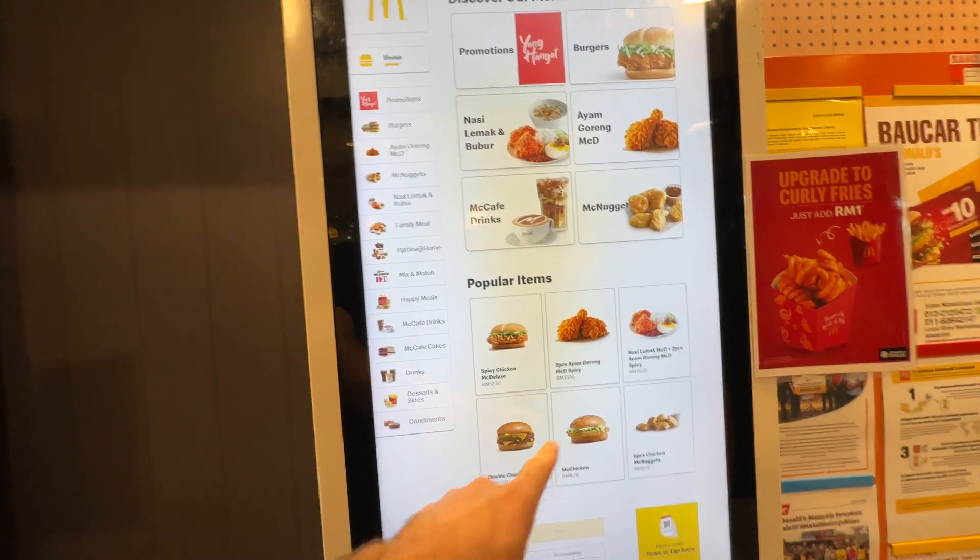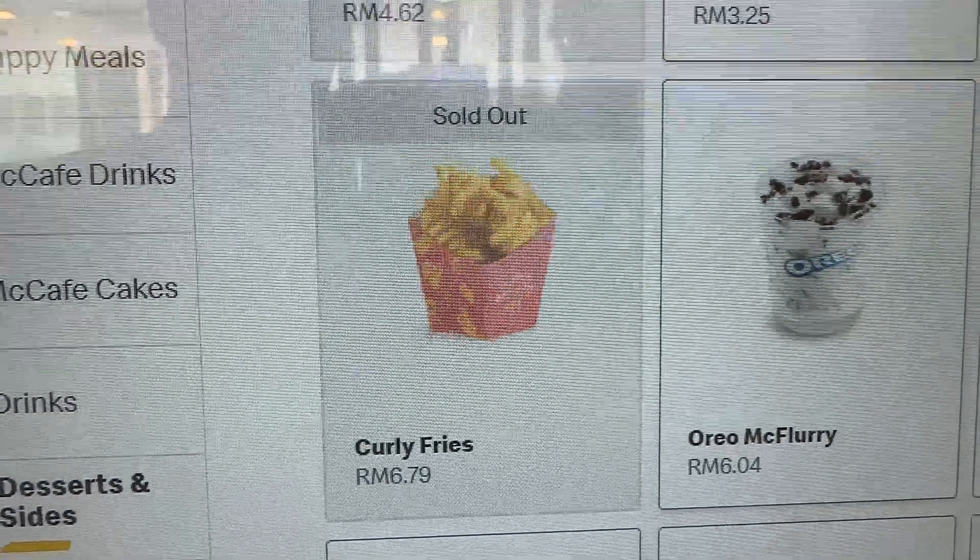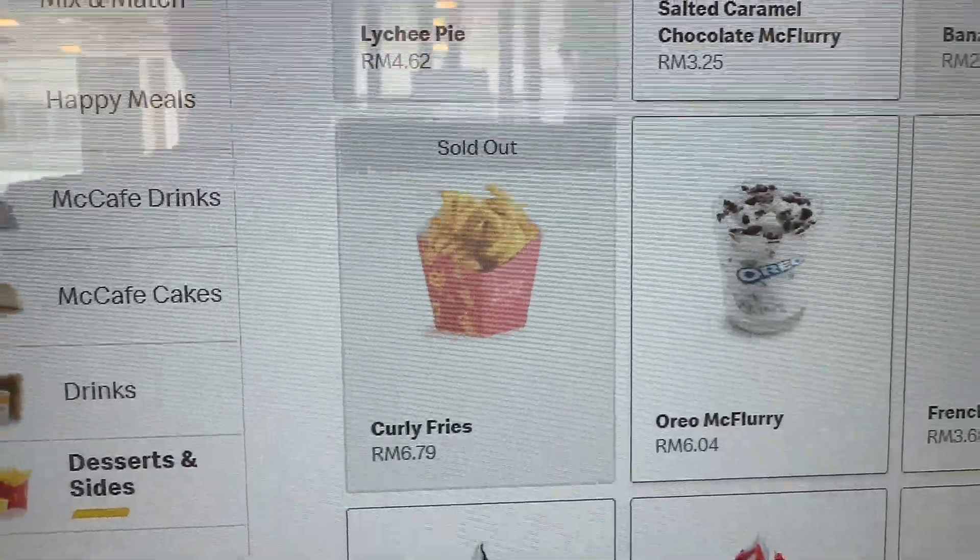We see some similar things and some totally different things. We were looking forward to trying these curly fries but unfortunately they're sold out.